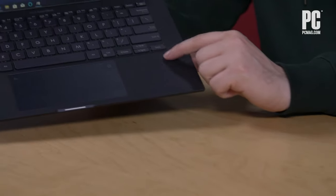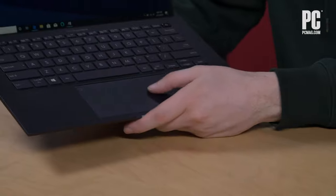It also has a fingerprint sensor for login, in addition to Windows Hello face recognition, so you've got two ways to avoid typing a PIN or password — your face or your fingerprints. Because this is a business laptop and you'll probably deal with sensitive data, it's nice that it has those additional layers of security. It's also got TPM.